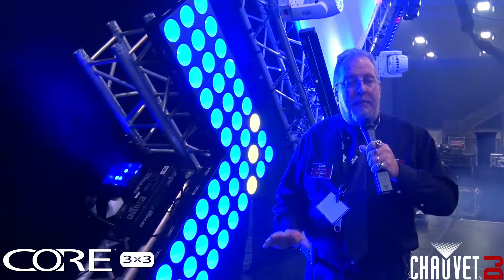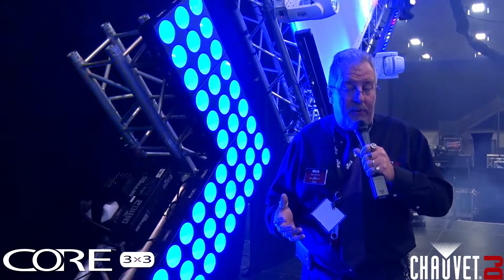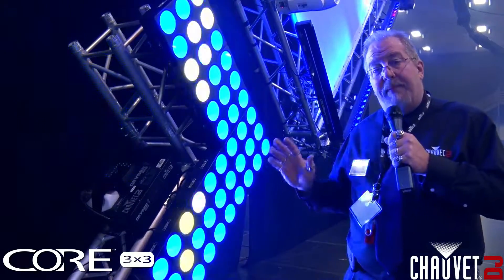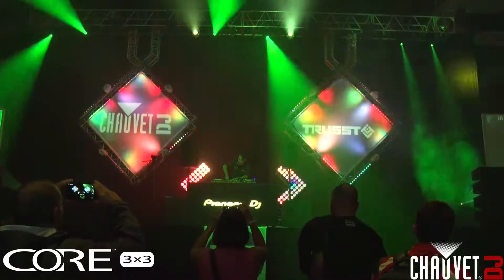We have a lot of pixel mapping products on the stage, and also a ton of pixel mapping products in our booth. This year one of the changes we did to the stage, even though we kept the same look as last year, is everything on the back wall is pixel mapped.